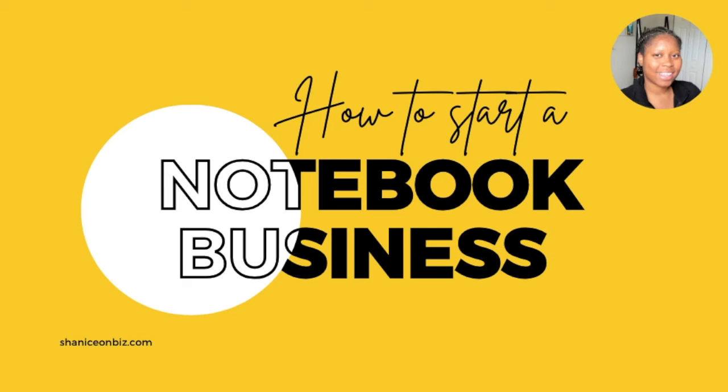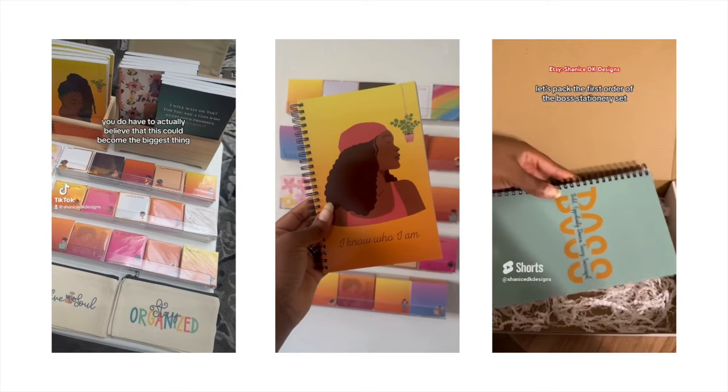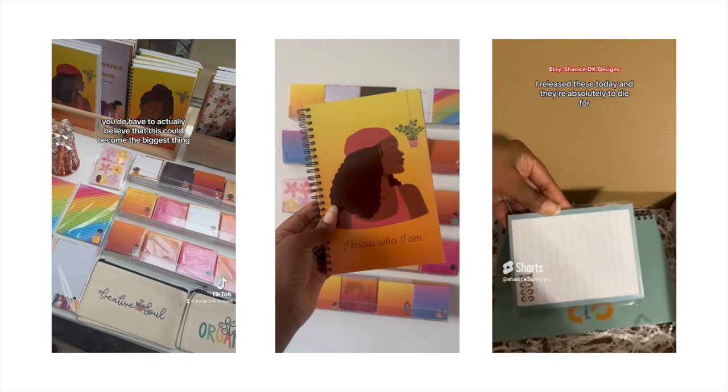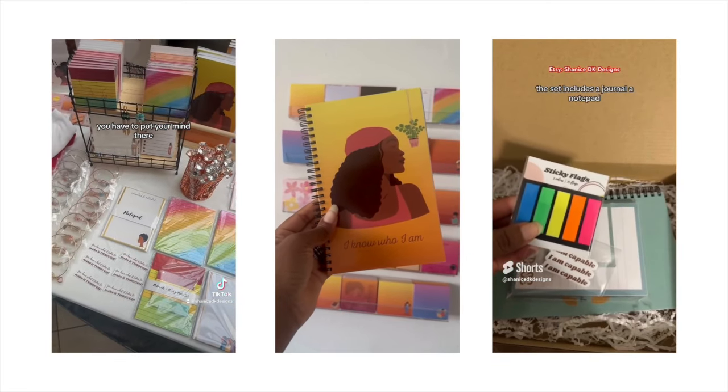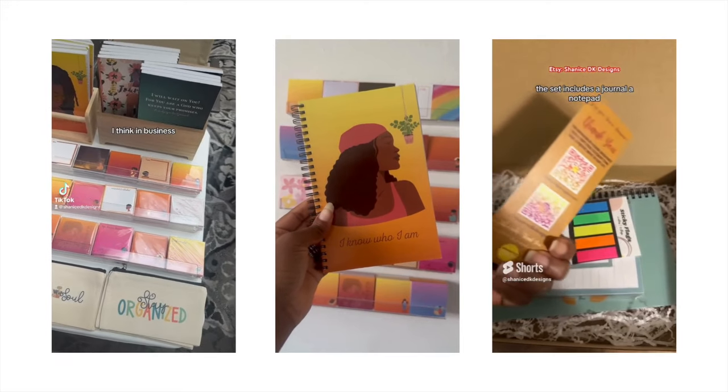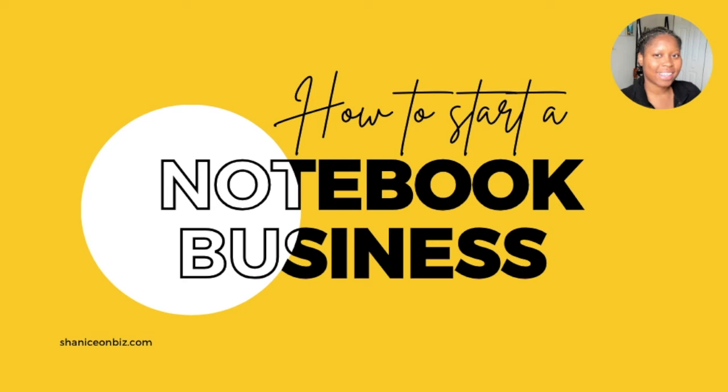In this video today, I will be teaching you exactly how to start a notebook business from scratch. This will be a full tutorial and it will help you to get out of your head and actually start that business.